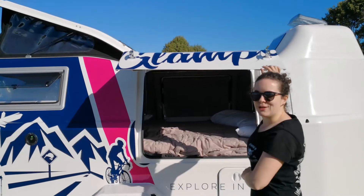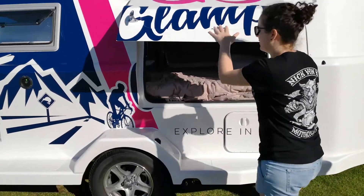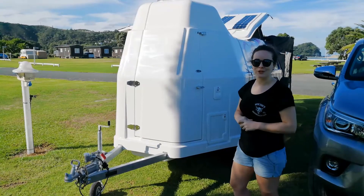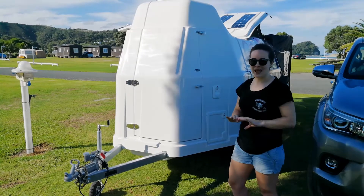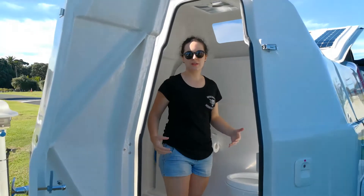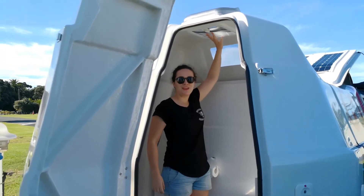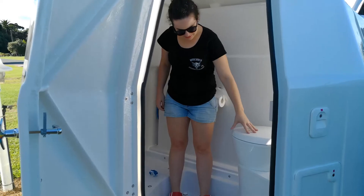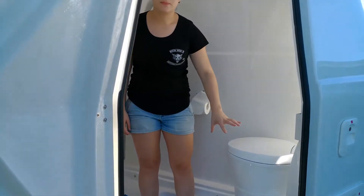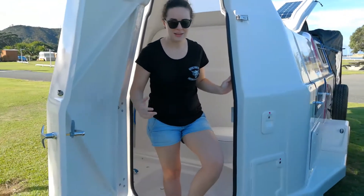If you need to quickly go to the loo before you go to bed and you won't disturb your partner, you can do that easily. I was not keen on using this toilet at all when we were given this Glamper, but I have changed my mind. There's a lot of headroom in here, and there's also a skylight up the top if you need a bit of oxygen. The toilet here is just a standard — it's got a little flush area which collects in a box underneath, and it's really clean to empty.